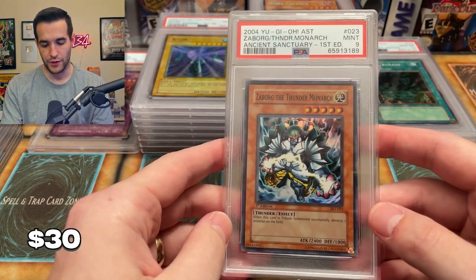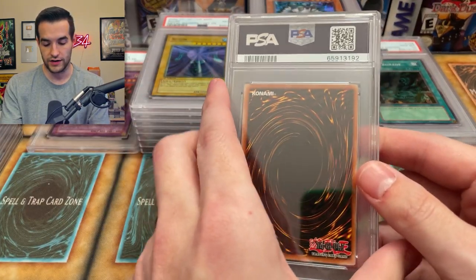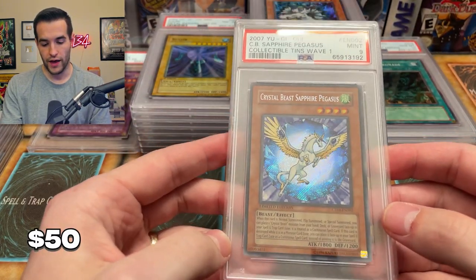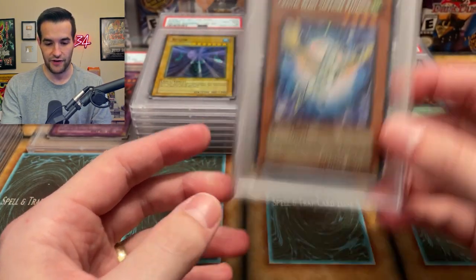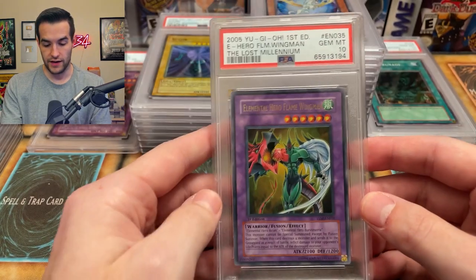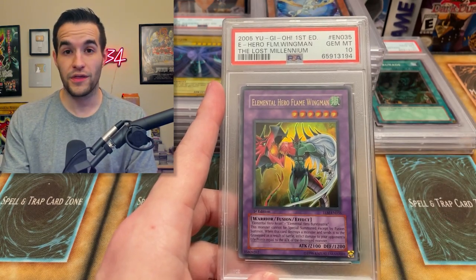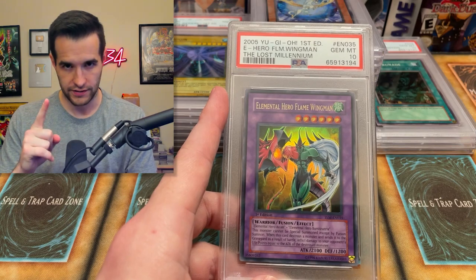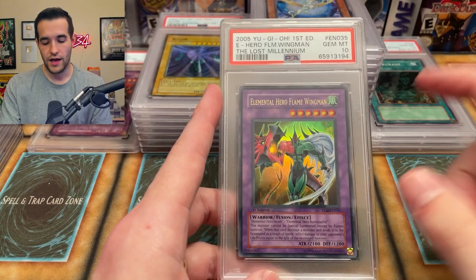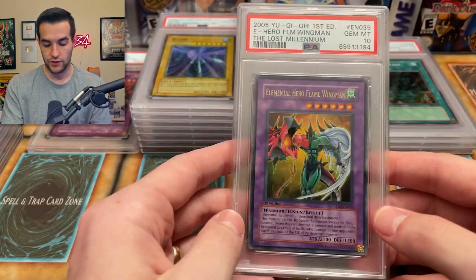Now we have — oh that would have been cool — tens on Caius the Thunder Monarch. That's a nine. Okay nothing too crazy. Oh that would have been a sick ten — a little bit definitely OC — Crystal Beast Sapphire Pegasus. That's a pretty card. Then we have an Elemental Hero Flame Wingman — I think this is the one we pulled when we opened the Lost Millennium box and pulled the Ultimate Rare Flame Wingman. Got the nine, which should have gone to ten. Then we got the Ultra as well in the same box — this one was super minty. I'm pretty sure that's where this came from, so it makes sense it got a ten. Not surprised with that one at all.